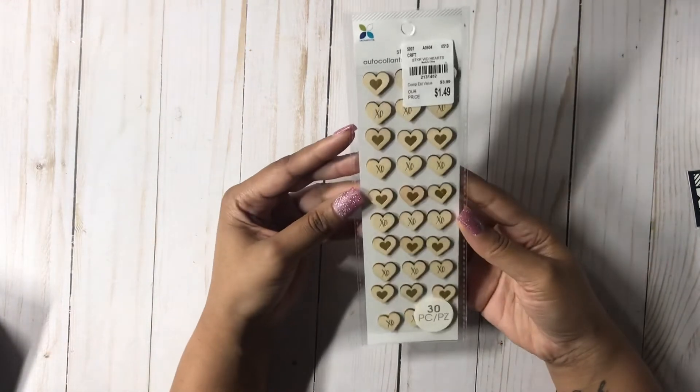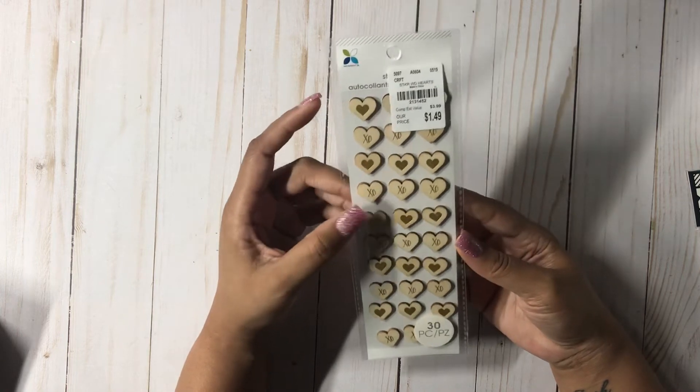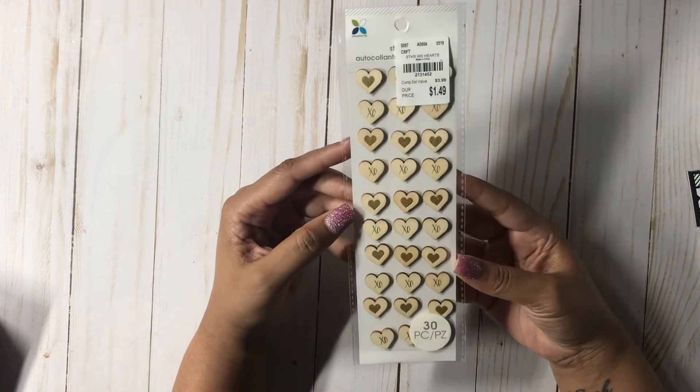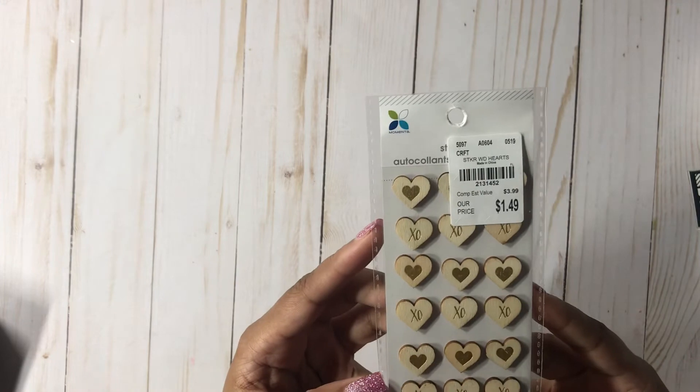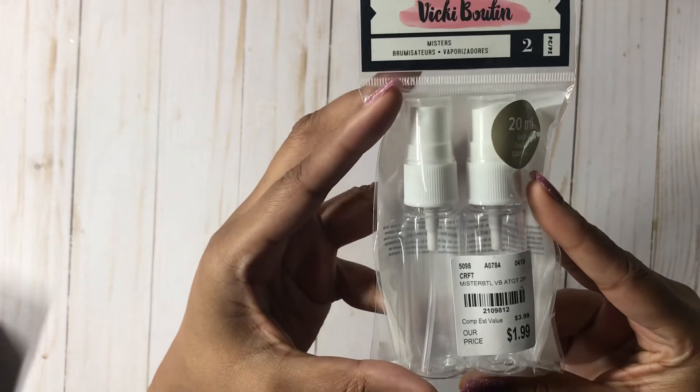We're winding down. I picked up these little pretty hearts that say XO on them — I thought the little wood with the XOs was super pretty, and that was $1.49. Here's the SKU. I hope you were able to see the SKU on the other things — let me go back just in case. That's for the little misters and then the canvases.